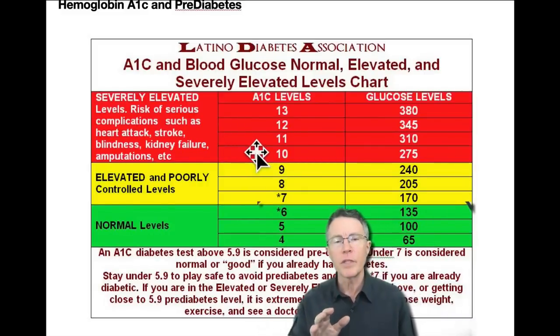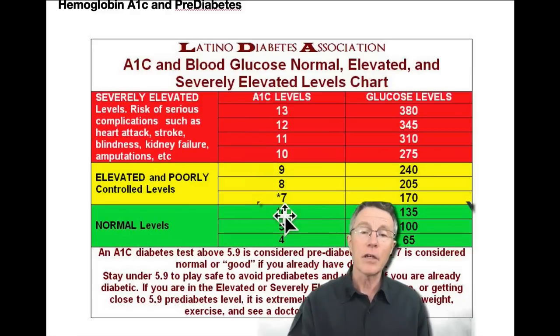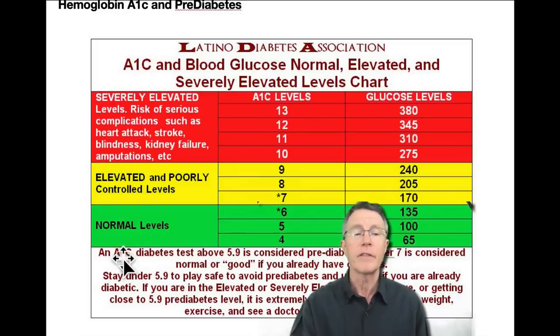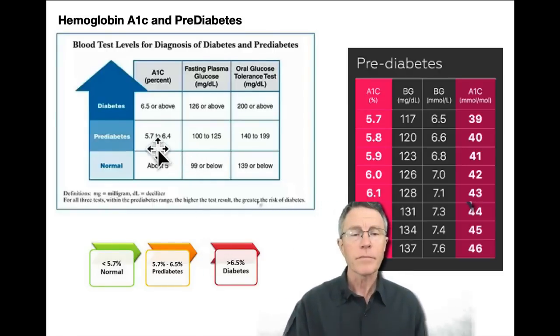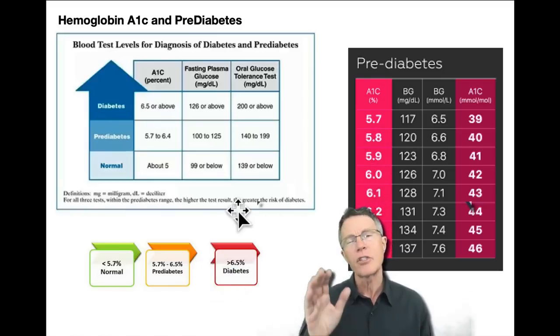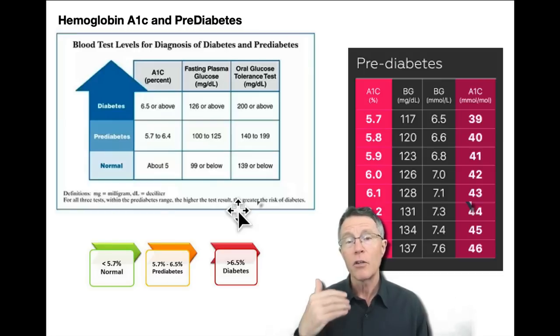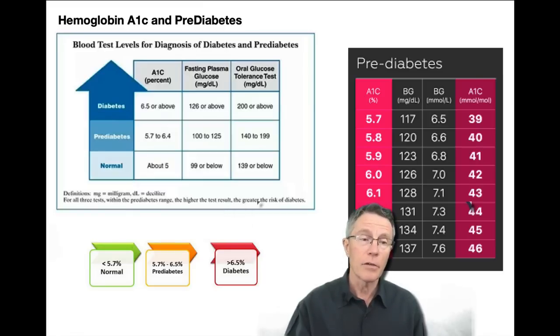The Latino Diabetes Association says you're normal up to an A1C of 6 and a fasting glucose up to 135, which most groups wouldn't say. Most groups use 5.7 to 6.4 for hemoglobin A1C as the pre-diabetes range. A hemoglobin A1C of 5.7 to 6.4 is the most typical indicator of insulin resistance and pre-diabetes — putting you at risk for arterial plaque, retinal damage, heart attack, stroke, and dementia.